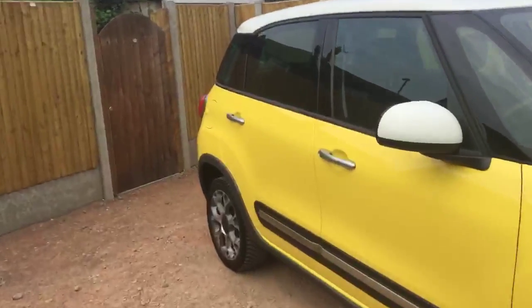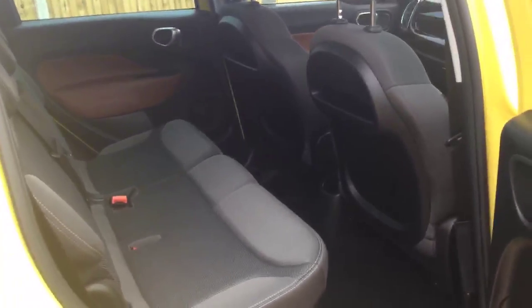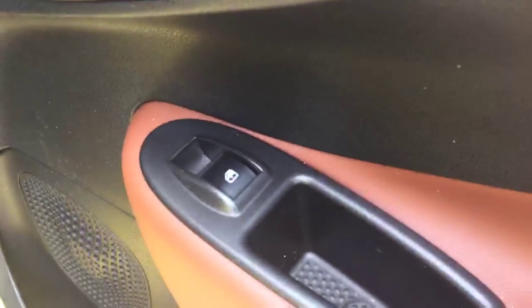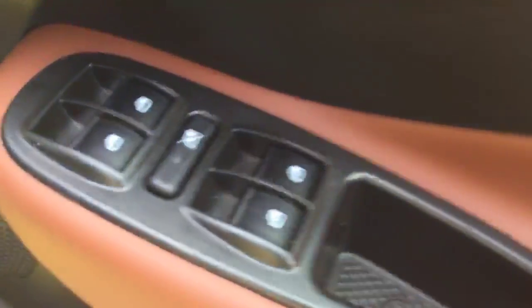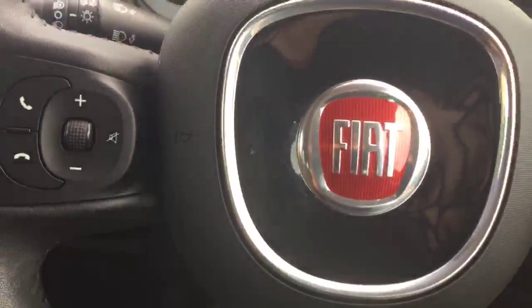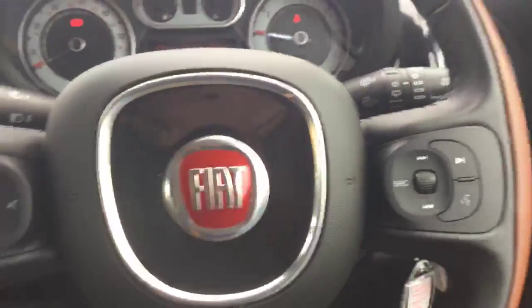Let's have a look inside the car. It's got five headrests, electric windows on the front, a multifunction steering wheel with Bluetooth.